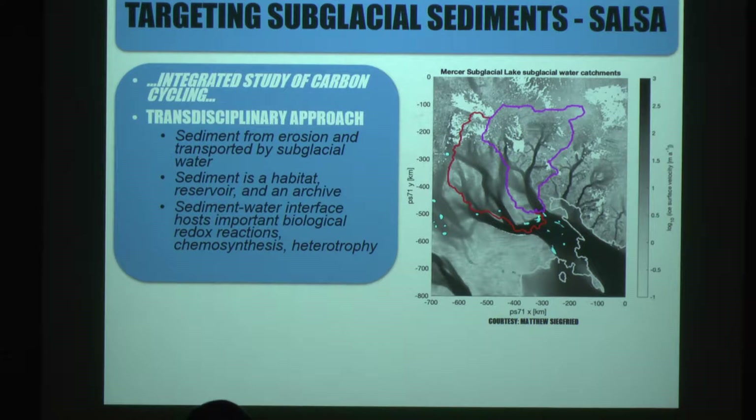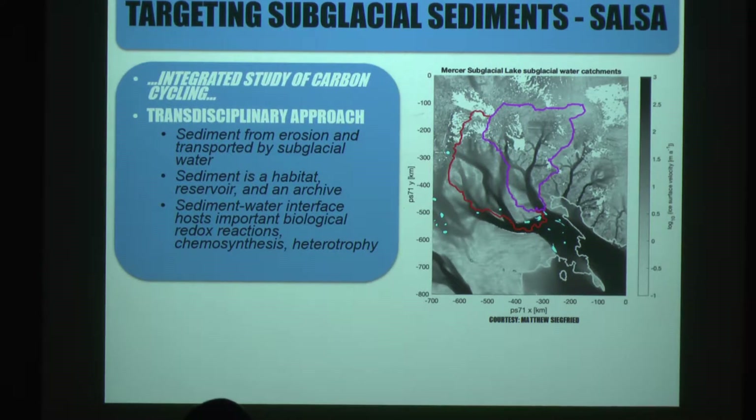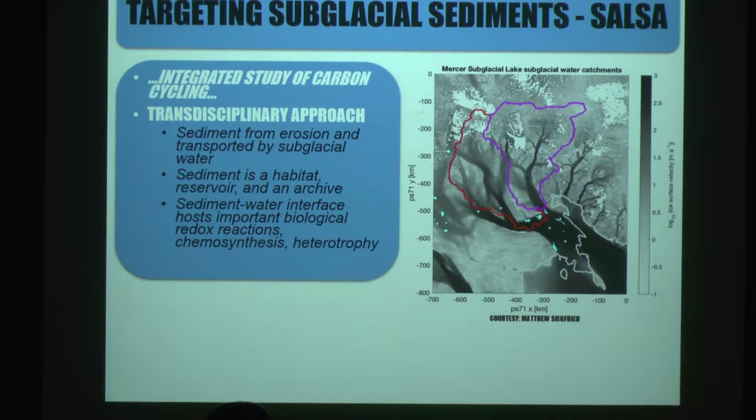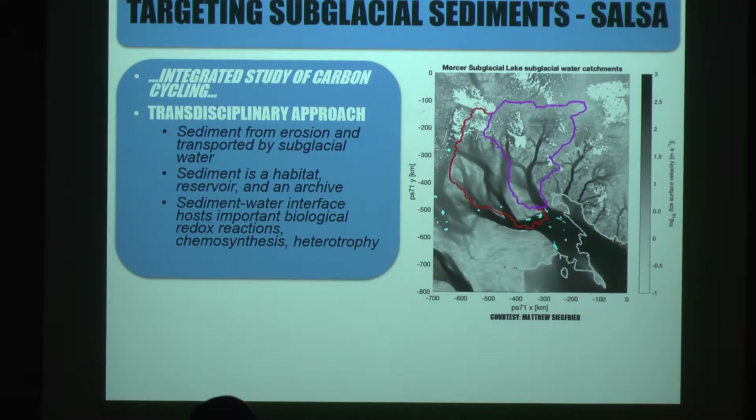This SALSA effort followed another called WISSARD, which accessed a different lake. Lake Mercer is interesting because its drainage basin takes ice and water from both East and West Antarctica, divided by the trans-Antarctic mountains. West Antarctica is thought to be relatively unstable because most of the ice is grounded below sea level, meaning warm water intrusion could cause catastrophic ice loss and rising sea levels, whereas East Antarctica is thought to be more stable.